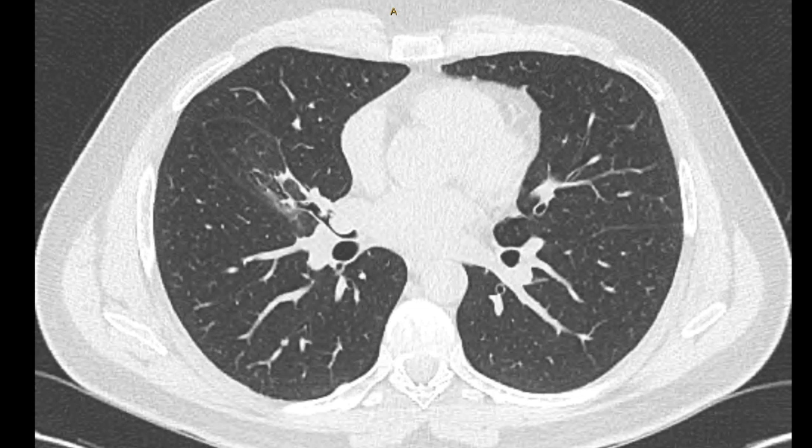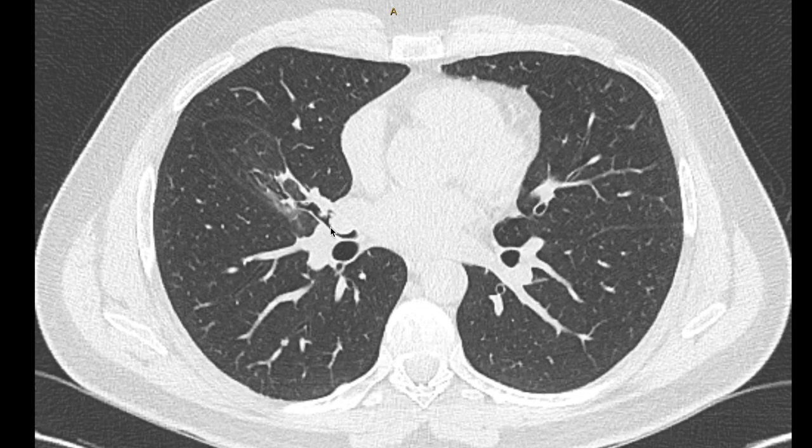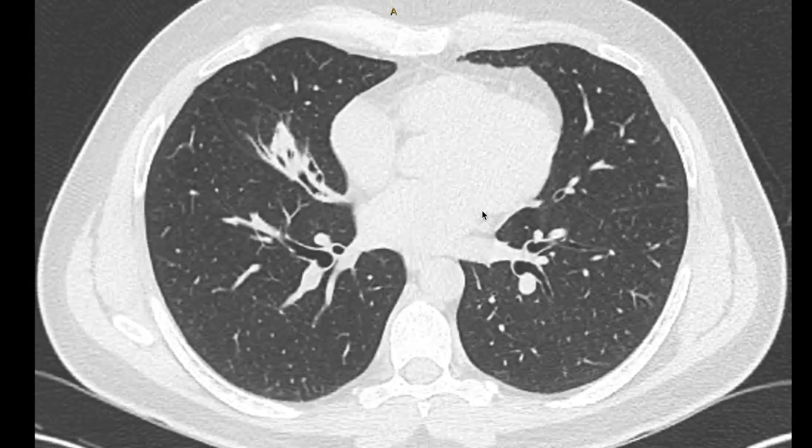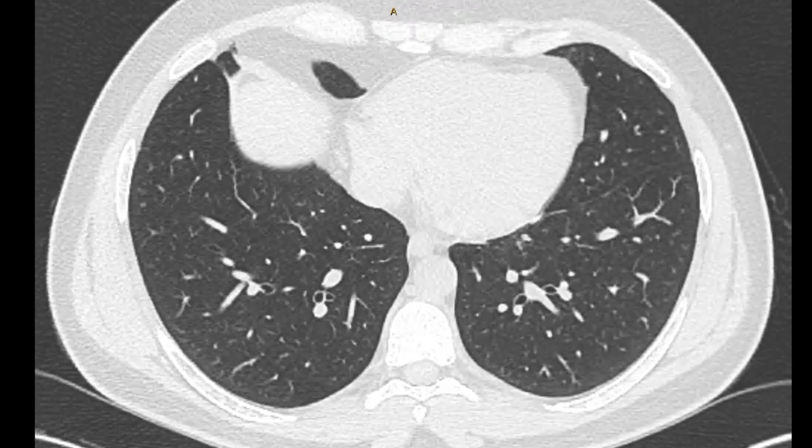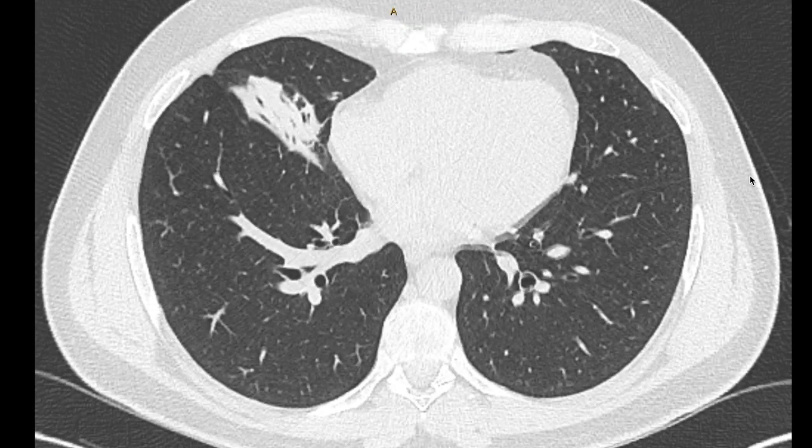But here at the proximal right middle lobe bronchus there is an obstructing lesion, with only a very small gap to allow airflow. And you can see some distal consolidation and collapse here in the lateral right middle lobe, extending out there.